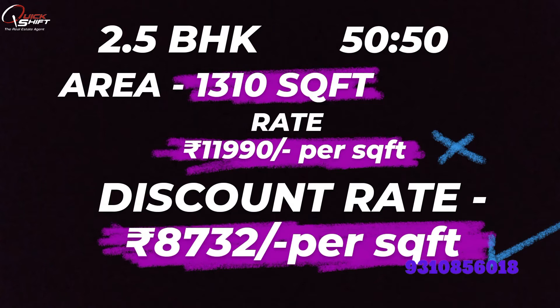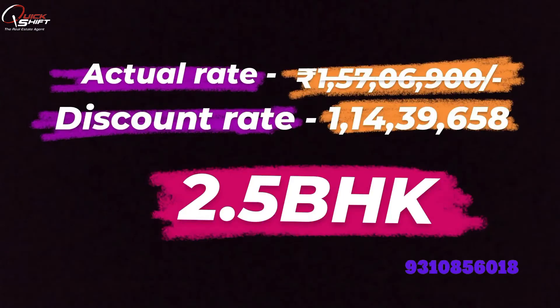I will also tell you the amount of amenities in a separate video, so make sure to subscribe and click on the bell icon so you get all the updates. As for the pricing: the actual amount is approximately ₹1.57 crore, but after the discount — which accounts for the 9% return ratio — the discounted value comes down to approximately ₹1.14 crore, saving you around ₹39,658,000. You can see what a big discount that is.